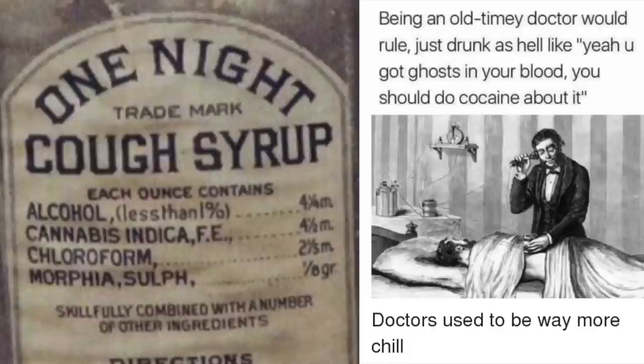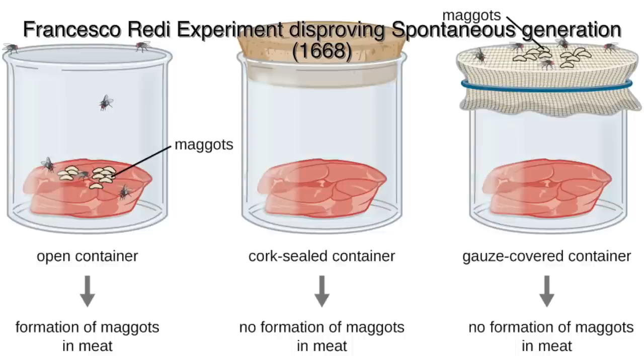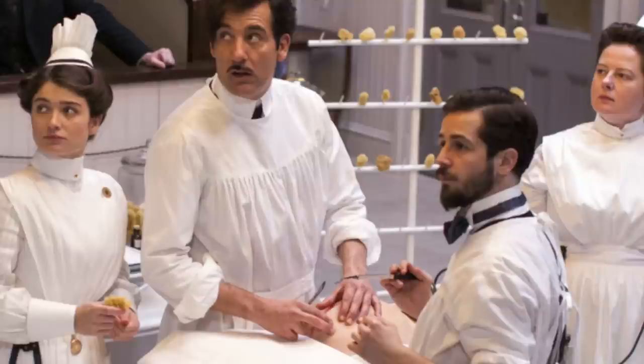Sure, we knew which plants were good for treating ailments and could maybe set a bone, but at the time we thought that the body was based on humors — four types of fluid that dictated emotion and disease. We thought insects just spontaneously generated from nothing when food was bad. Suffice it to say, we call it the Dark Ages for a reason.